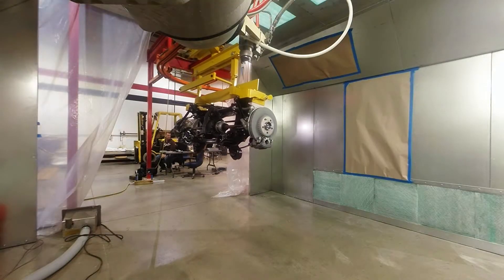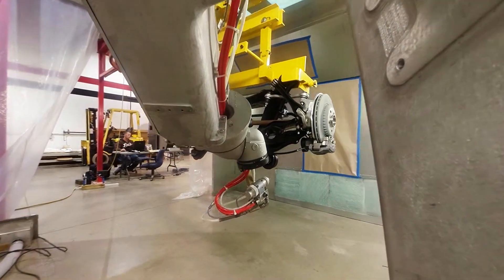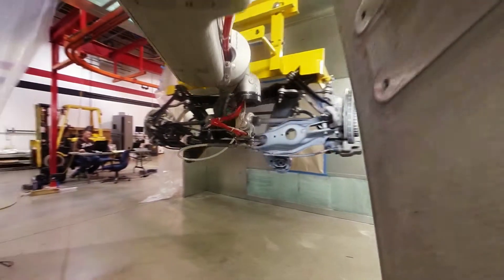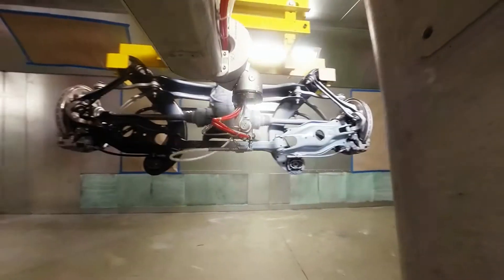Our customers understand that automation is key to: one, lower their operating costs; two, increase the production throughputs; and finally, quality control.